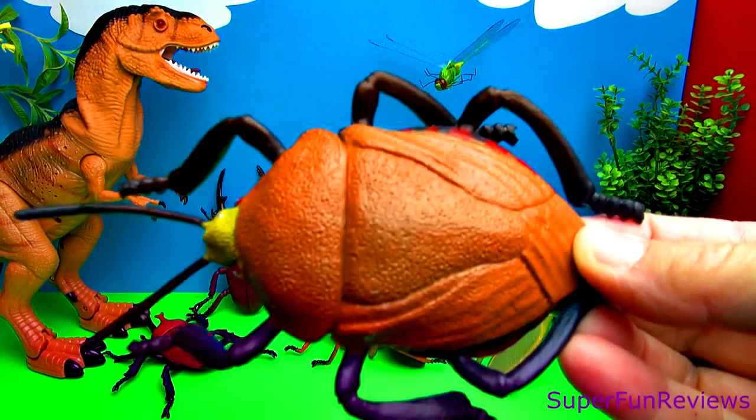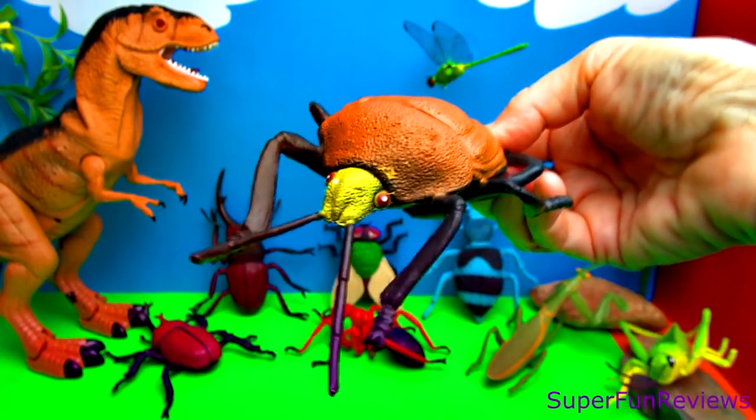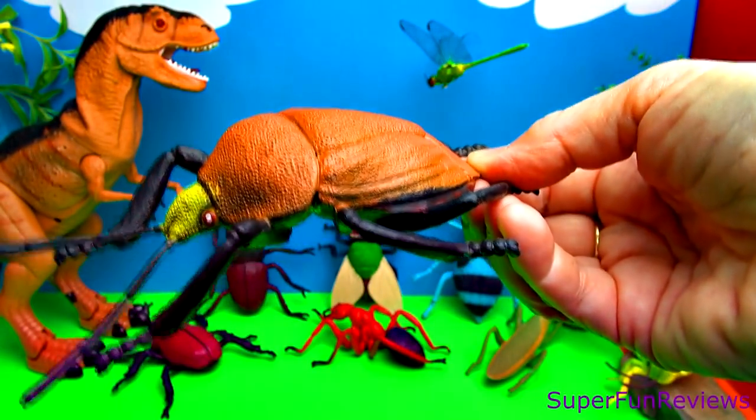This is a stink beetle or stink bug. Notice the red spots along the side. Long antennae, and here's the underneath.